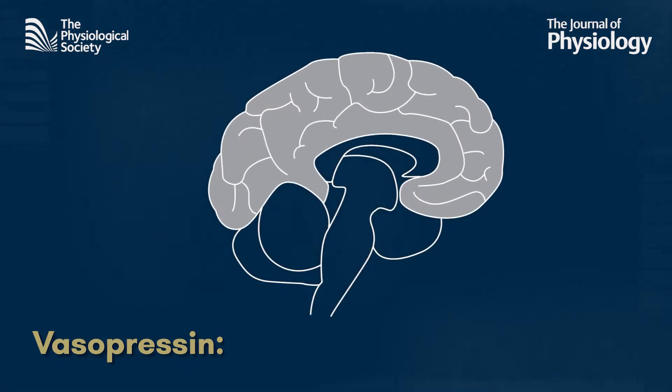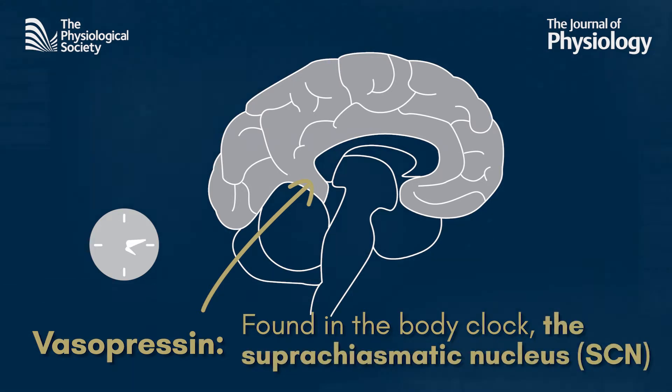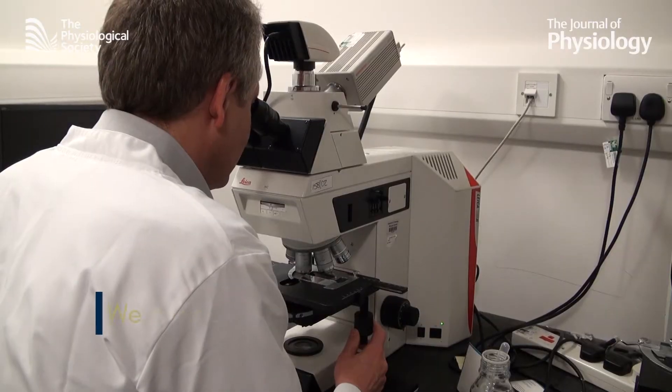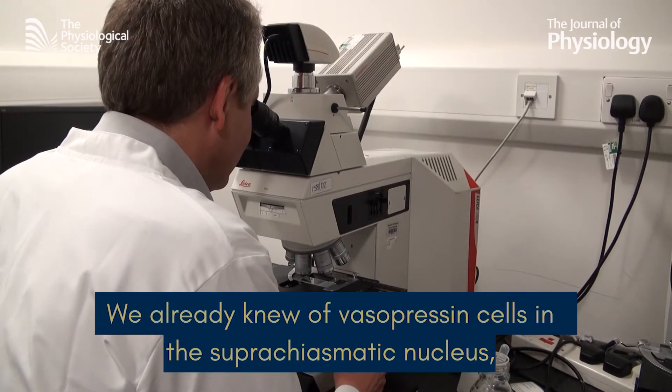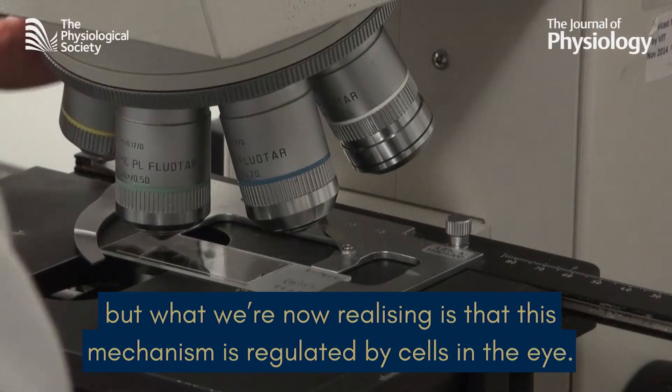Crucially, it's found in the brain, about here, where the body clock sits — the suprachiasmatic nucleus, or SCN for short. We already knew that there were cells producing vasopressin here, but what we're now realising is that this mechanism is regulated by cells in the eye.